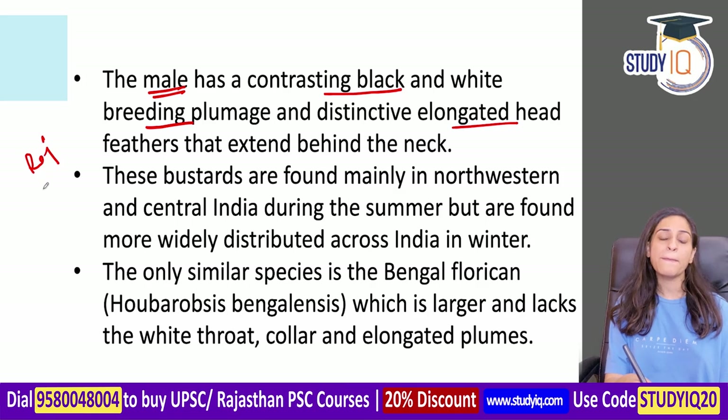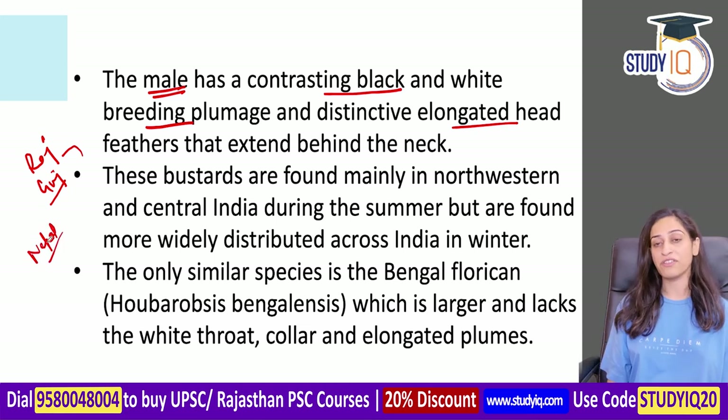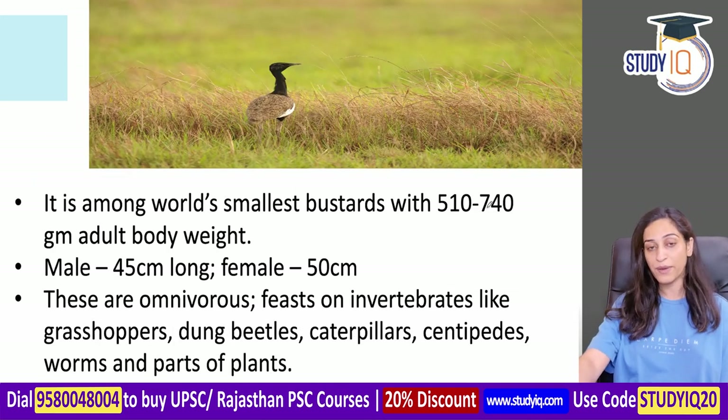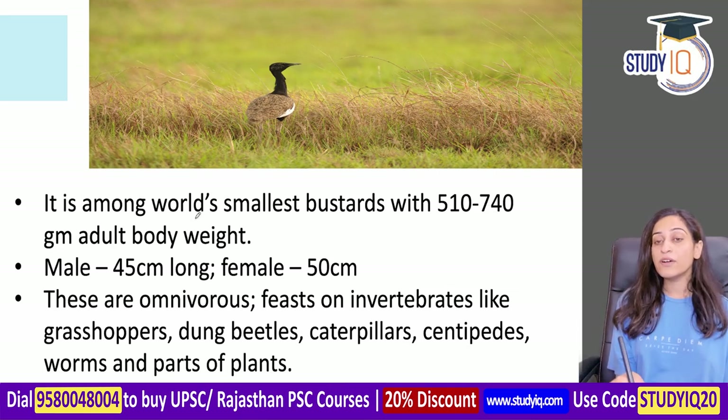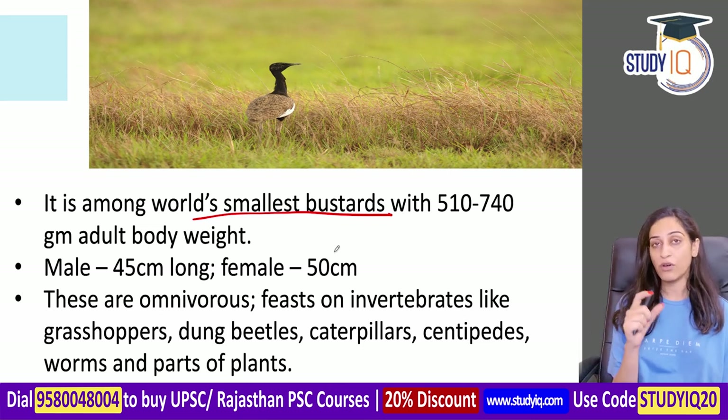They are found in Rajasthan, Gujarat, and extending toward Nepal. Similar species like the Bengal Florican are found in Pakistan and Cambodia, but there are color differences - the Bengal Florican lacks the white throat of the Lesser Florican. The Lesser Florican is among the world's smallest bustards, weighing only 510 to 740 grams.